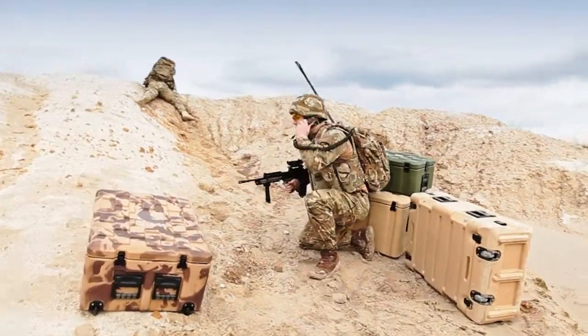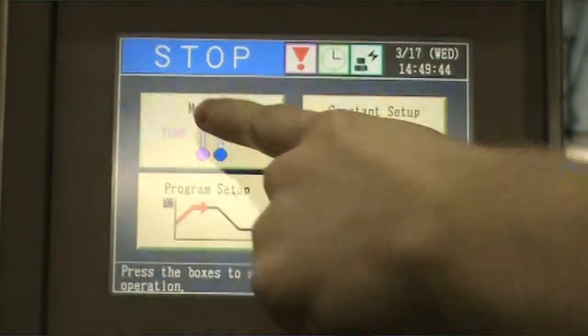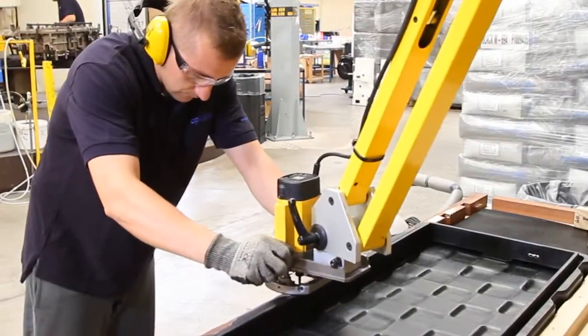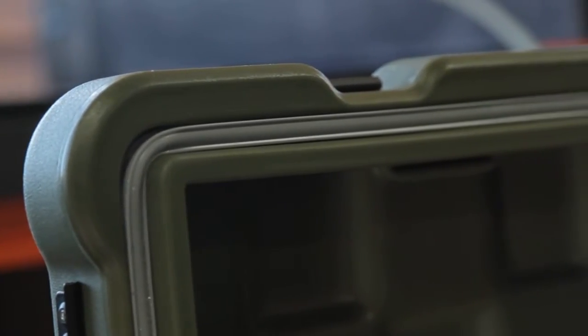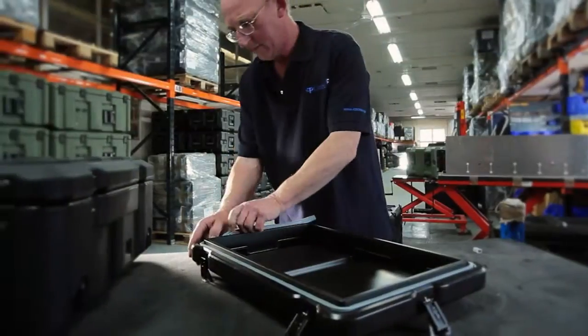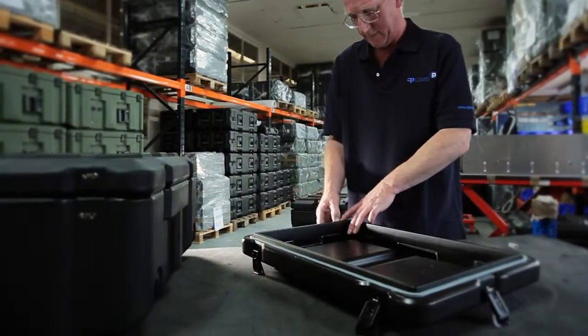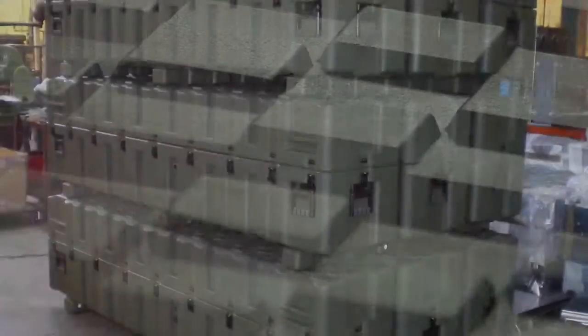It won't corrode in any way. It's so important that the Amazon cases have been tested so our customers know it's going to do the job. In the lip of the lid we have a recess that fits inside the base, so should the case take any side impact, the lid won't displace — making it very strong in transit. We also have a stacking feature so you can stack large cases with small cases and they're all locked together.